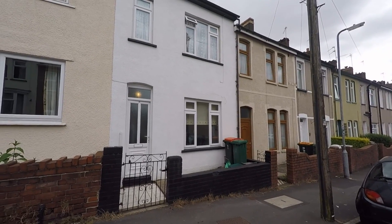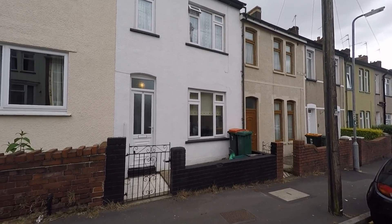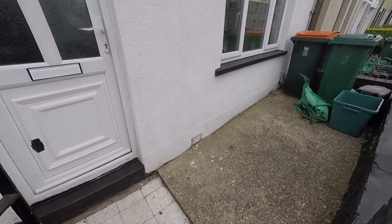Welcome to this Pinkmood video tour of this two-bedroom mid-terrace property located on Redland Street in Newport. Just out the front of the property now. I'll just take you through the entrance. As you can see, there is a gate here. You do have a small front garden as well.